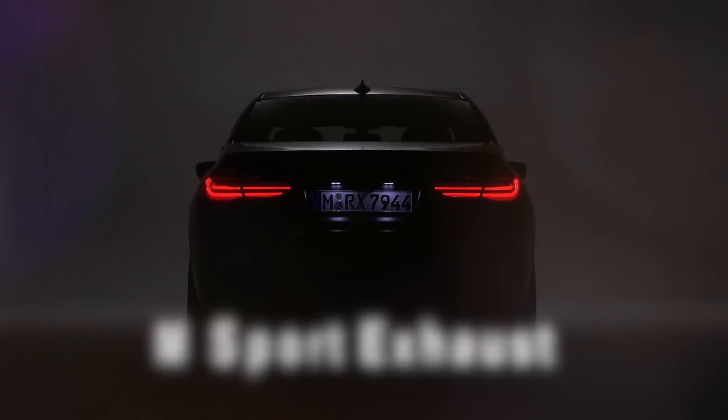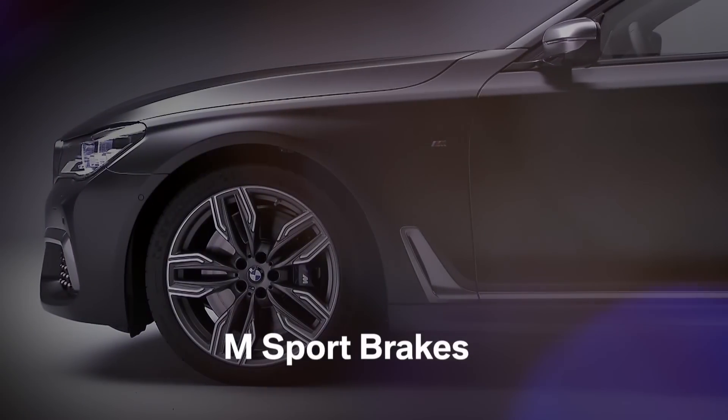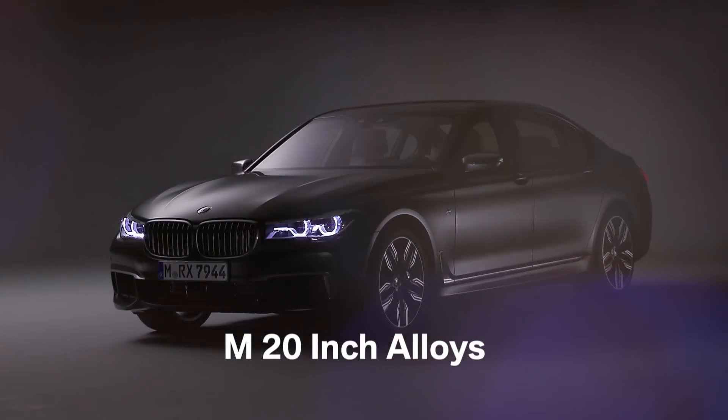The M760i includes an M aero kit, M-sport exhaust, M-sport brakes with blue calipers, and unique 20-inch M alloys.